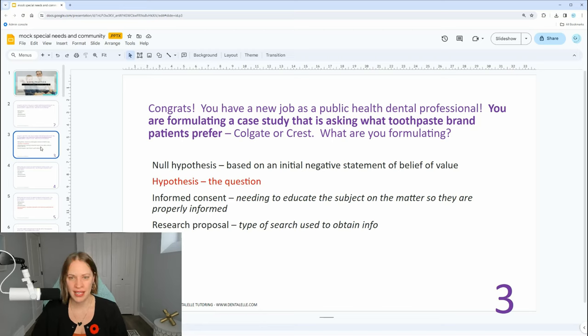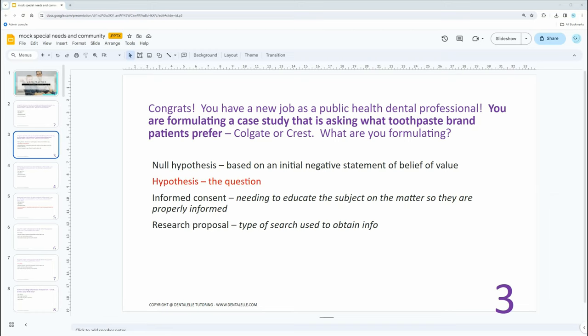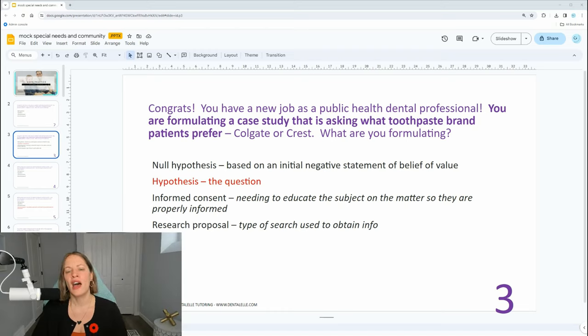So the answer is hypothesis — you have to formulate a question first. A lot of people ask me why isn't it null hypothesis. It's just hypothesis, which means formulating a question, because a null hypothesis means you already have a negative perception, a negative statement attached to it — like you already think patients are going to prefer Colgate. You kind of think you know the answer, but hypothesis just means the question.